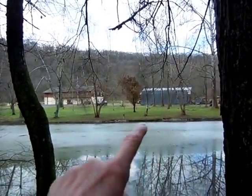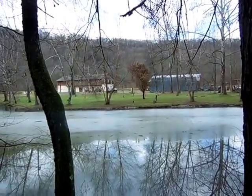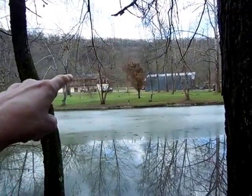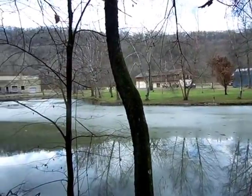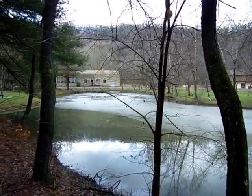Over there, just across on the other side, the pond is actually in its proper boundaries now. But if you remember the other day, all those trees there — up as far as the gravel area over there — were covered with water. And it has receded. I wonder where it all goes.